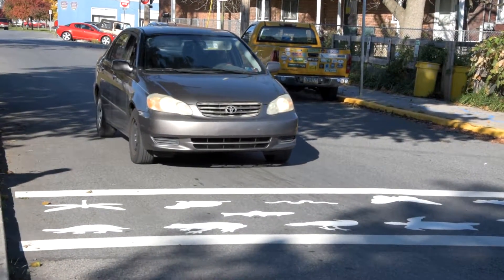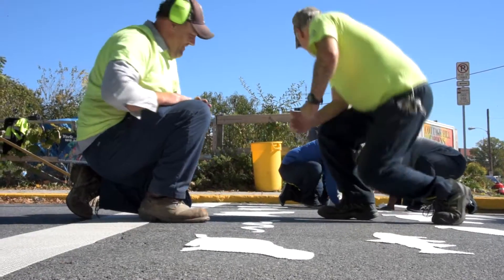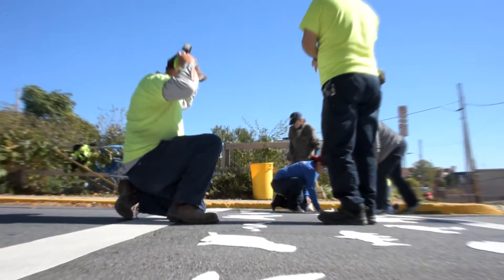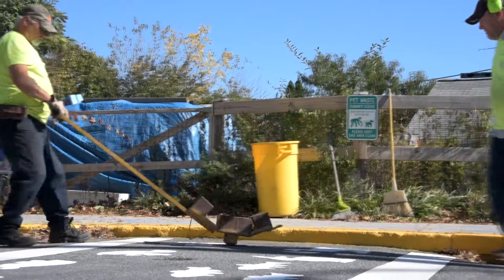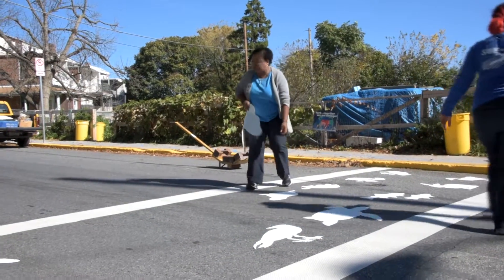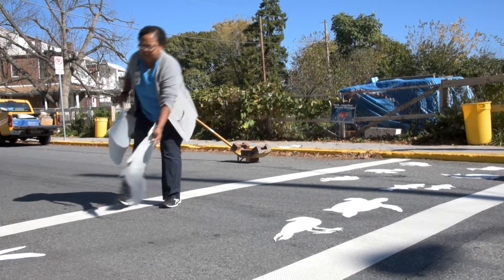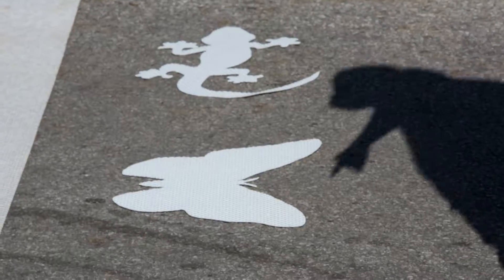I thought it was prudent to invent a Codorus Creek Critter Crosswalk. There is so much pedestrian traffic here, primarily children, that we really need to take this opportunity to protect and preserve their life here on these busy city streets, and to educate them through art and nature about the beauty of our natural world right here in York City.